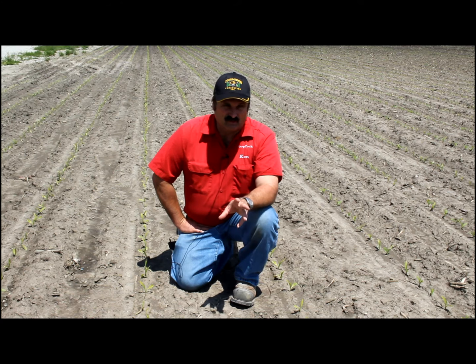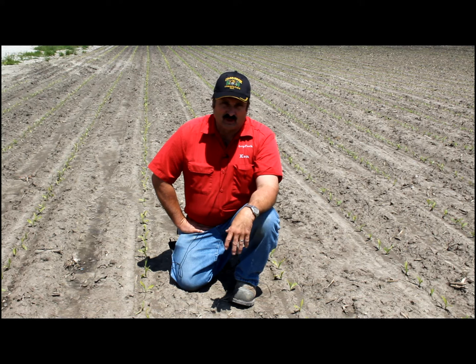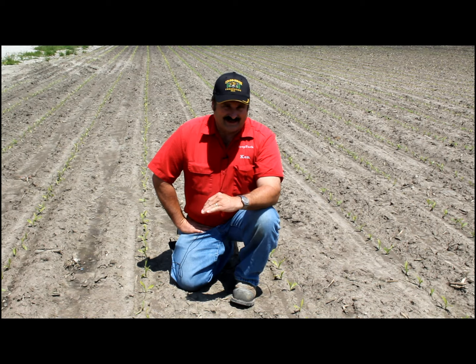I want to take a few minutes today to address a ton of phone calls that are coming in about what's happening to this corn. We talked earlier in the week in the podcast about frost damage and the fact that the north part of our territory got hit pretty hard. A lot of that corn was scalded and almost on the ground by Monday morning from the Saturday and Sunday frost. But the frost was a lot more extensive than just the north.